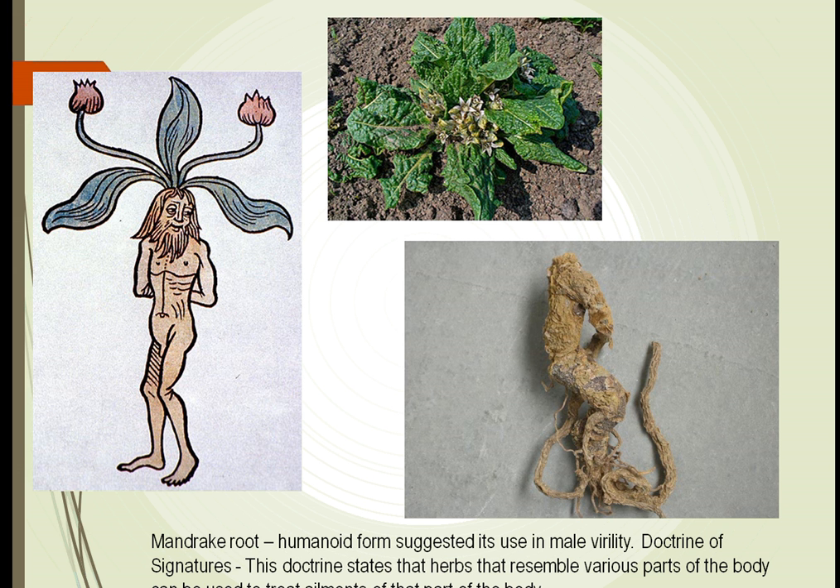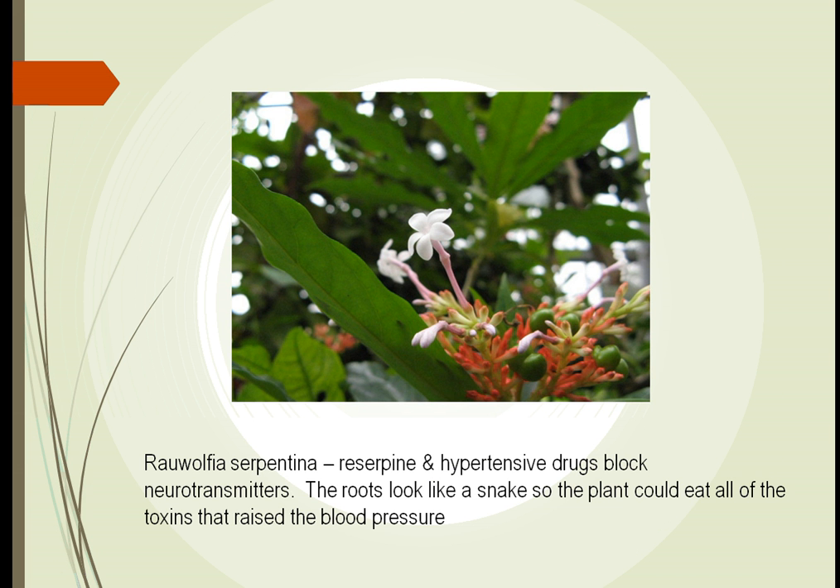For example, consider the mandrake root. In the doctrine of signatures, which defines the shape of the plant as how it is to be used, we thought this looked like a man, and that we could use this to treat different ailments of the sexual system. We also found a plant called Rauwolfia serpentina. Its root looked like a huge snake, and we thought this plant could get into our system, eat the bad humors there, and change them into good things. So if we had elevated blood pressure, this root could cure the problem — and it did work.